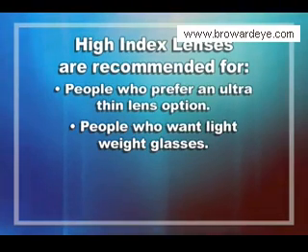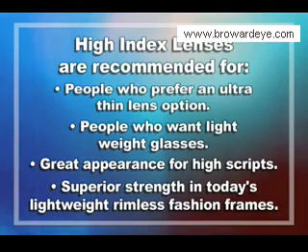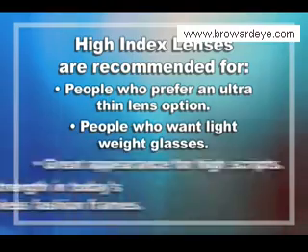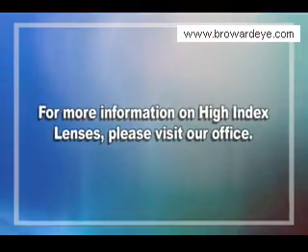High index lenses are ideal for people who want lightweight glasses and make a great appearance for high prescriptions. They also offer superior strength in today's lightweight rimless fashion frames. For more information on high index lenses, please visit our office.